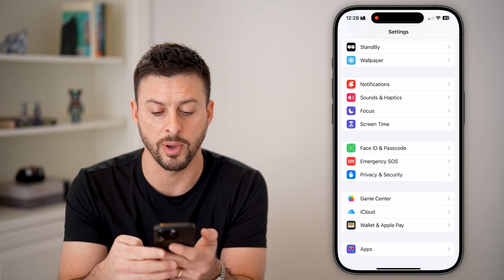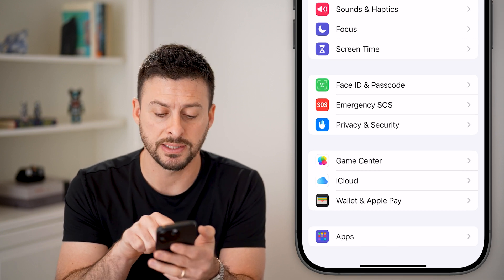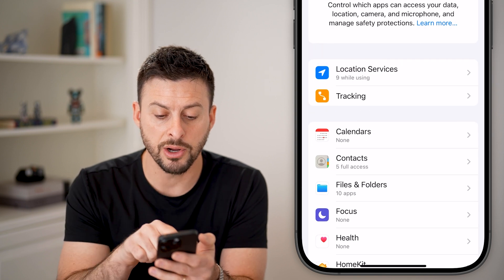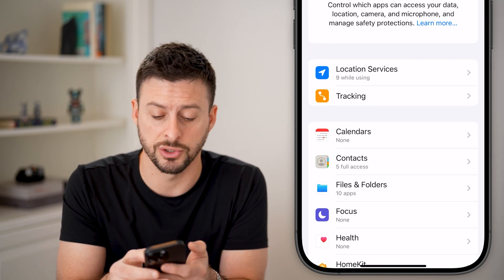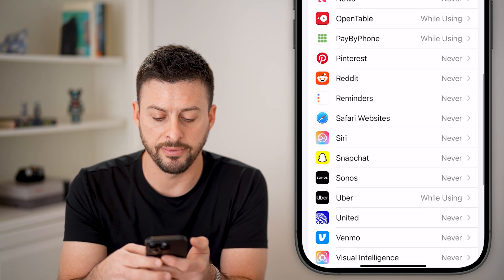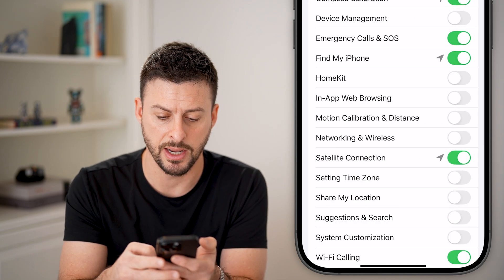Let's go back all the way out of here. Under Emergency SOS, tap on Privacy and Security. From here you can see at the very top is Location Services — tap on that, then scroll to the very bottom where you'll see System Services, and tap on that.